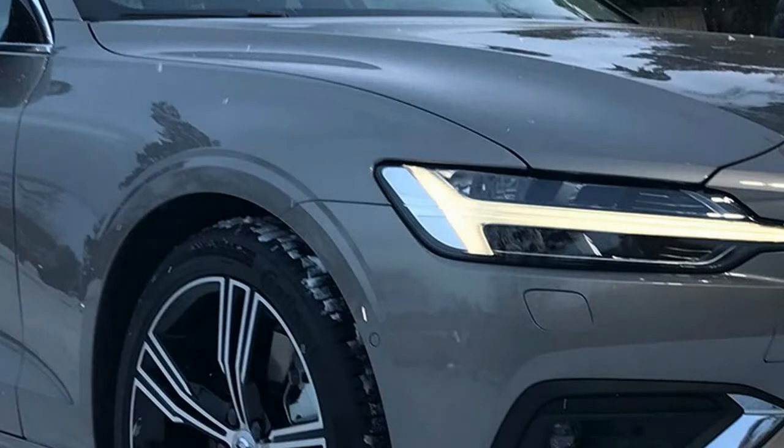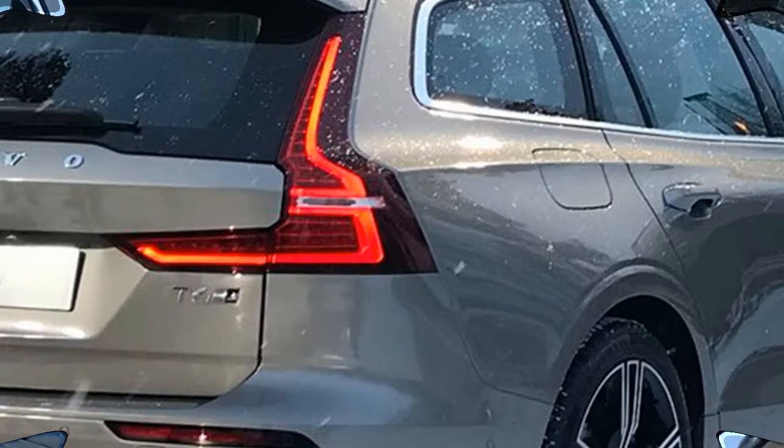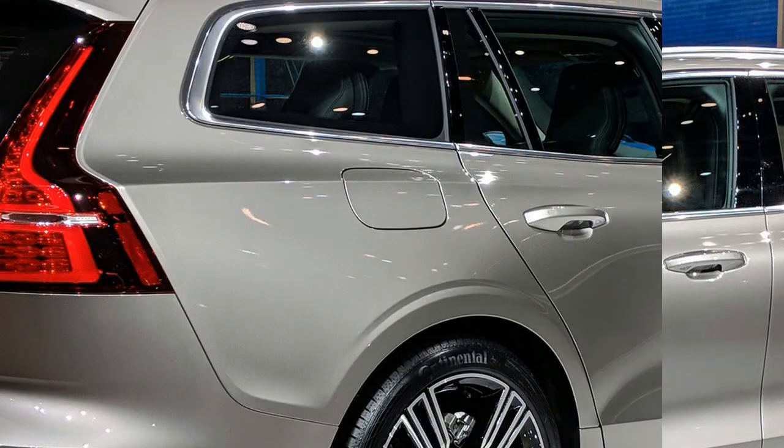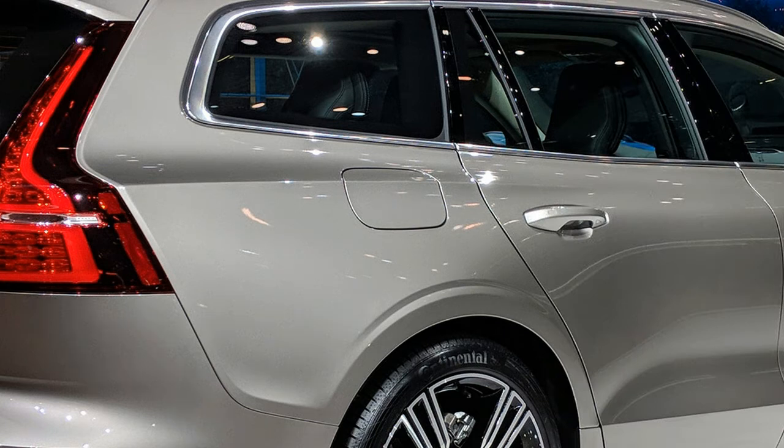Volvo has announced its V60 range will take off from £31,810 for a D3 engine model in Momentum trim, and climb to £40,670 for a top-spec Inscription Pro powered by a 247bhp T5 petrol engine.